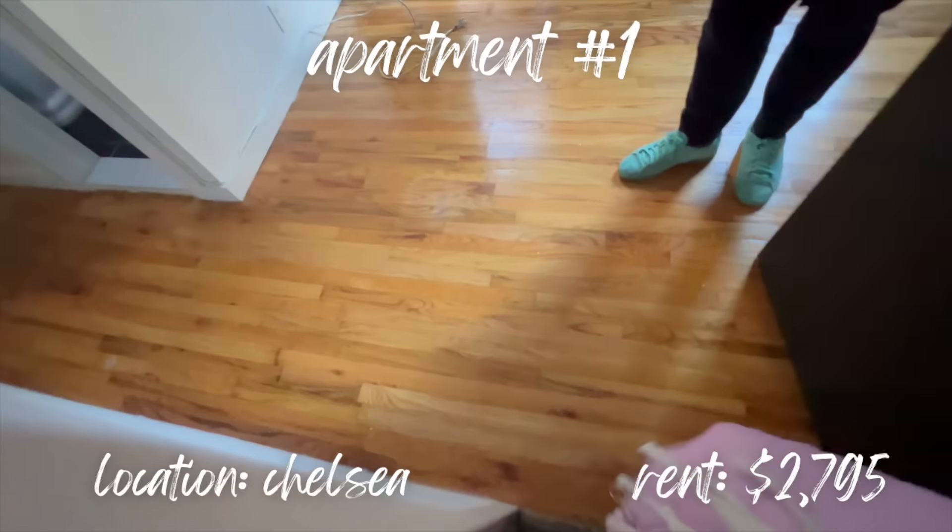I'm literally standing outside this listing. Something frustrating: the listing agent said to come at one time and wasn't there. I obviously stacked my day based on what I wanted to see in the area, and this is pushing back other appointments. I've been standing here for the last ten minutes — thankfully I'm not outside because it's freezing.